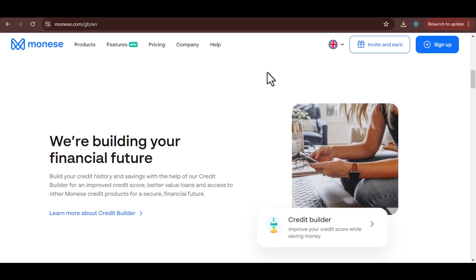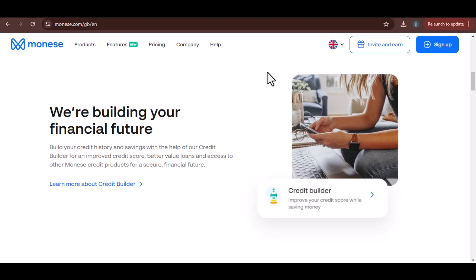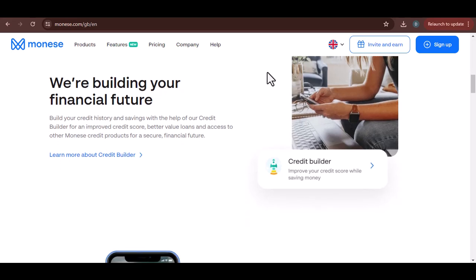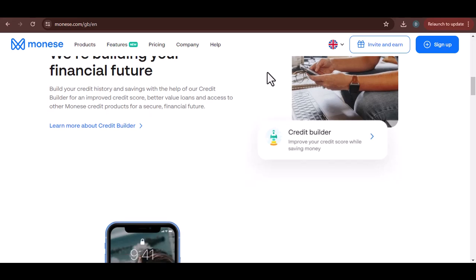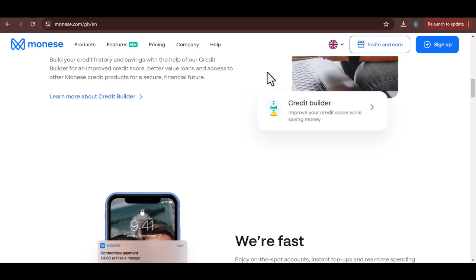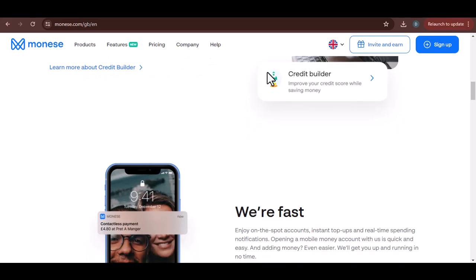Let's start with the simplest scenario: transferring money between two Moniz accounts. This is where things get exciting, because it's instant. No waiting around, no pacing by the phone — your money is where it needs to be, like magic. It's perfect for splitting bills with friends, sending money to family, or even giving yourself an advance on your paycheck.